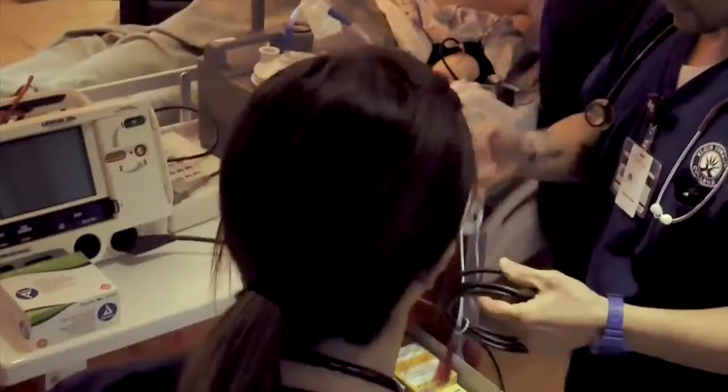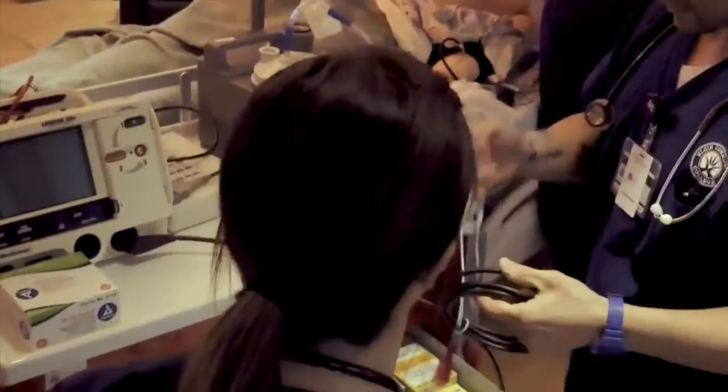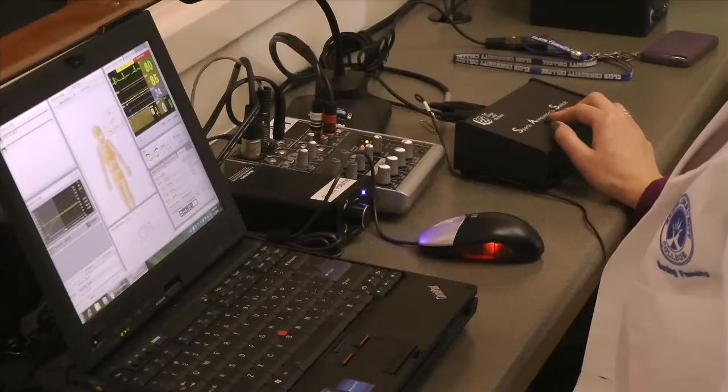As real as it appears, this is actually a simulation. Using the latest medical equipment and training methods, this is how nursing students at Elgin Community College train for real-life situations.